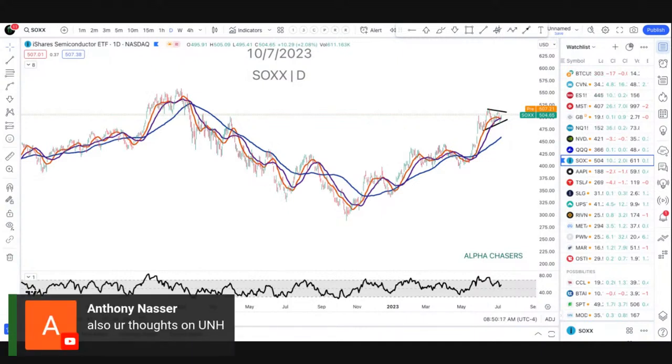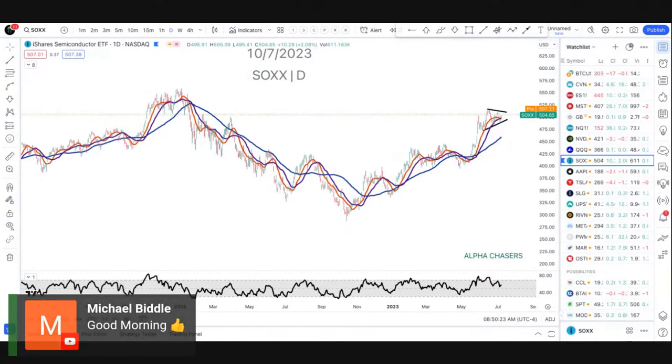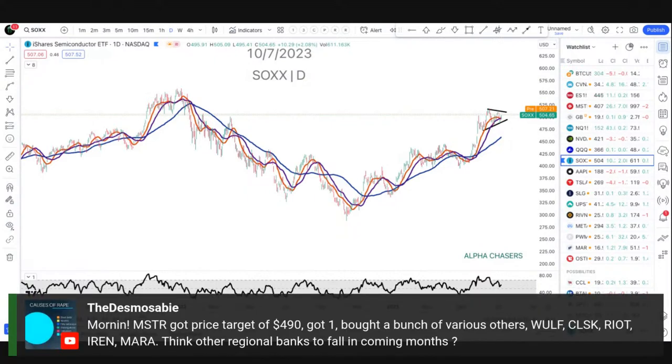They have to see what CPI does tomorrow. UNH I'd avoid — the chart does not look great, it's rolling over. I actually like MSTI with a position in there. I think they're going to do the exact opposite if you look at how the loans are going. Go look at how the loans are structured on those regional banks — they're actually getting better retention on loan growth than large banks.